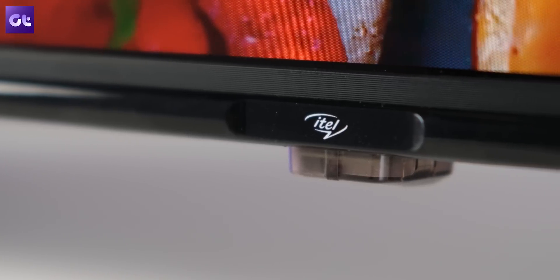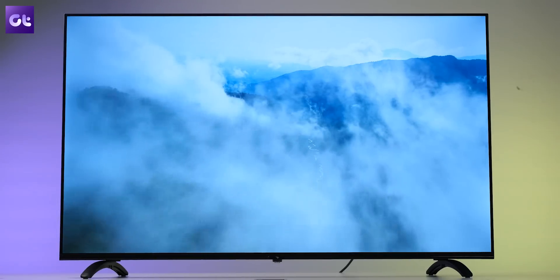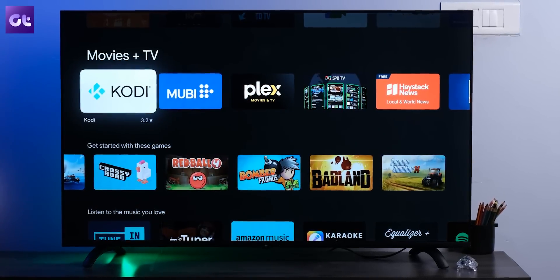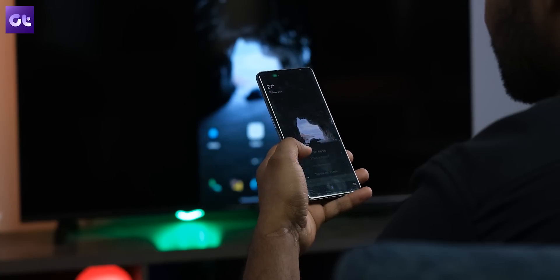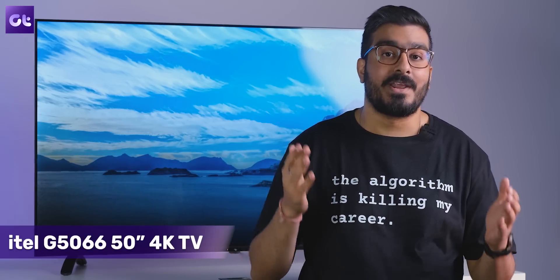Well, this right here should definitely change things. ITIL has launched a trio of their all-new budget 4K TVs here in India and we have the 50-inch variant with us. And for what it's worth, if you're in the market looking for a new budget 4K TV to buy, this is one to definitely consider. This is Ron from Guiding Tech and in today's video, I'll give you 5 reasons why the ITIL G5066 50-inch 4K TV should be on your list if you're on the hunt for a good budget 4K TV. Let's get started.